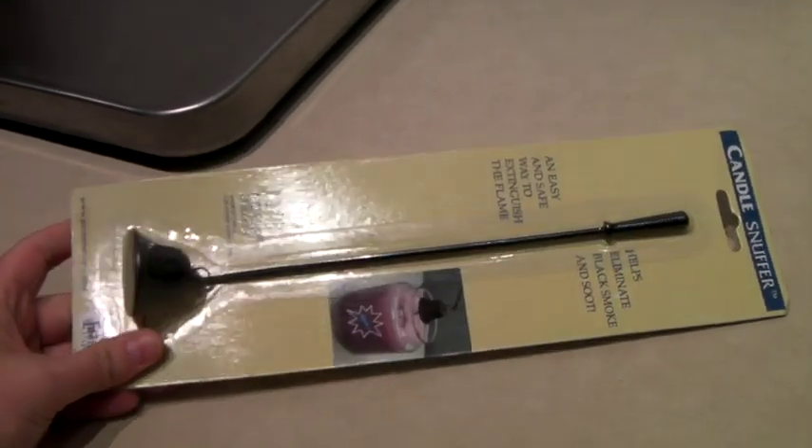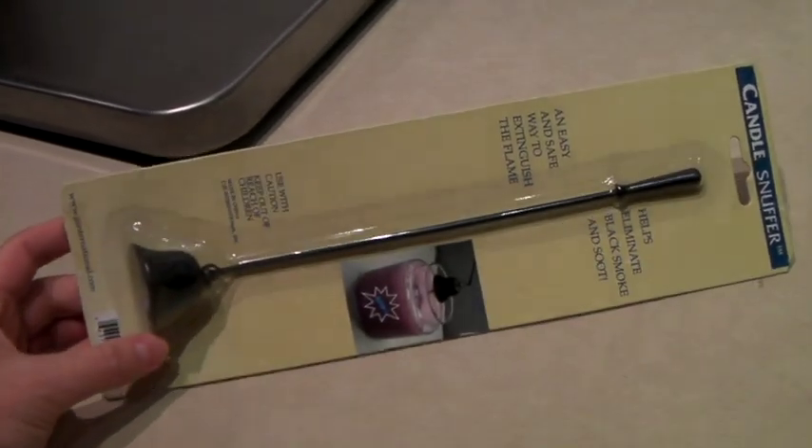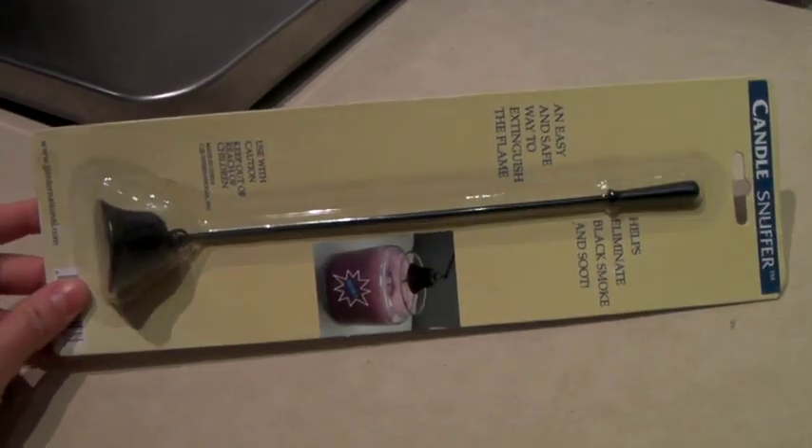This is a candle snuffer — the same kind as the candle snipper I sold. I found a bunch of these new in the package, I think three each. And this one sold for $7.